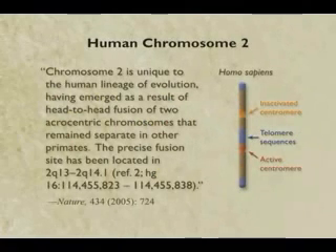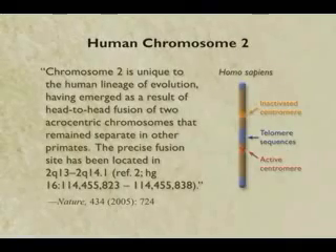It's chromosome number two. This is a paper published last year in Nature. Let me read from the paper, even though it's sort of technical. 'Chromosome two is unique to the human lineage of evolution. It emerged as a result of head-to-head fusion of two chromosomes that are still separate in other primates.' We know the precise fusion site — it's at base 114,455,823. We know the exact base pair where the scotch tape is. We've got the extra telomeres right here, and lo and behold, there are two centromeres — one of them is inactivated.